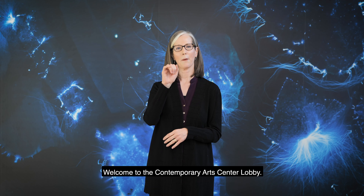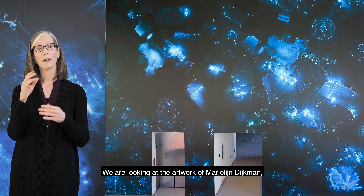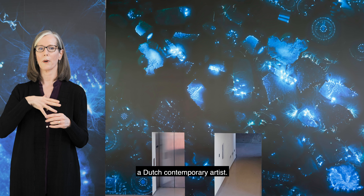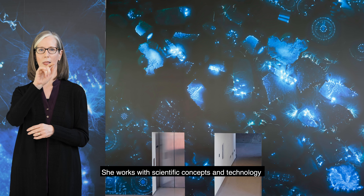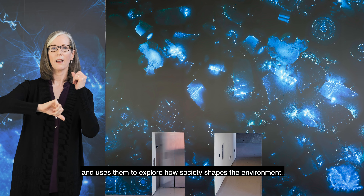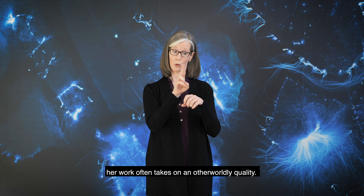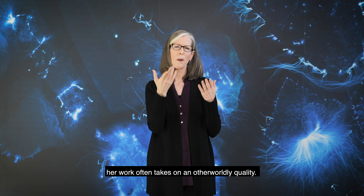Welcome to the Contemporary Arts Center lobby. We are looking at the artwork of Marilyn Dyckman, a Dutch contemporary artist. She works with scientific concepts and technology and uses them to explore how society shapes the environment. Though derived from nature, her work often takes on an otherworldly quality.